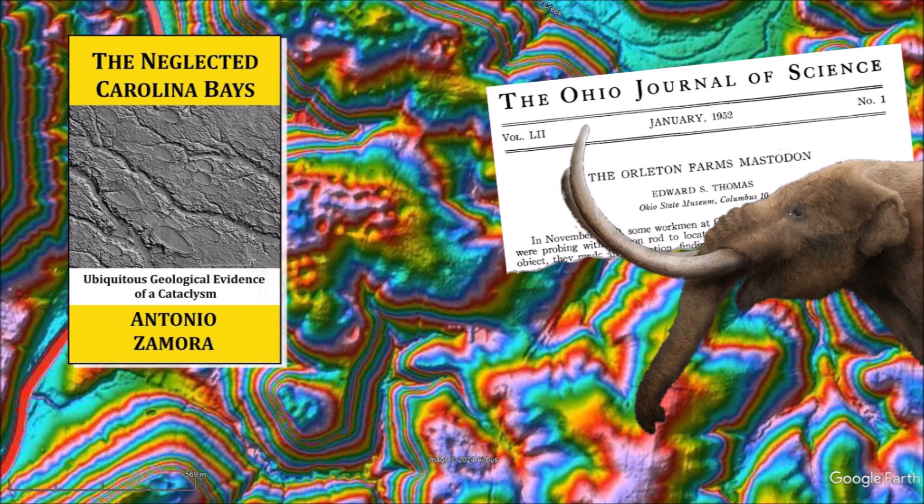Thank you for joining me in the investigation of the Carolina Bays and the Younger Dryas Cataclysm. The Carolina Bays should not be neglected — ask your geology professors to discuss the Carolina Bays because they are the most prevalent geological structures in the Atlantic Coastal Plain. There is a link to the LiDAR visualization tool in the description of the video. My book about the Carolina Bays is available on Amazon. Please subscribe to my YouTube channel to be notified of future videos about the Carolina Bays and other scientific topics.